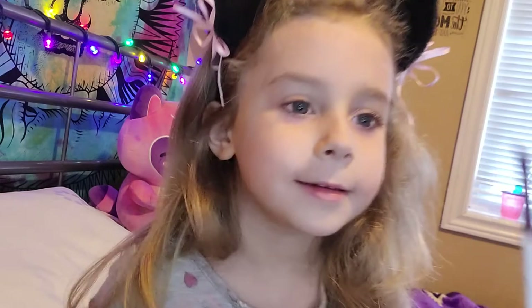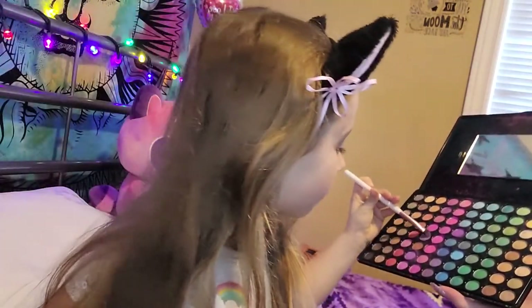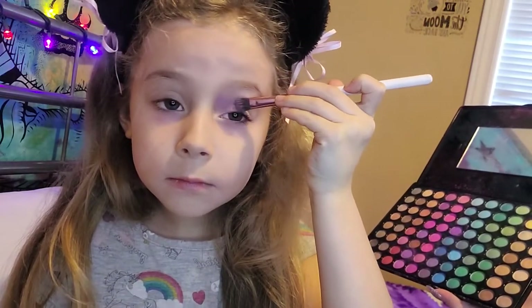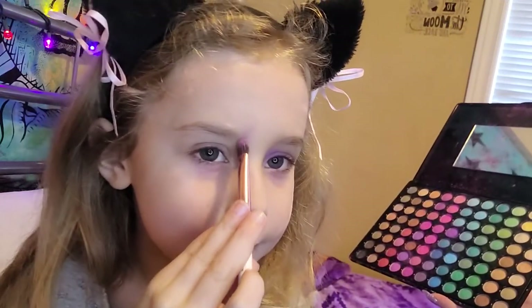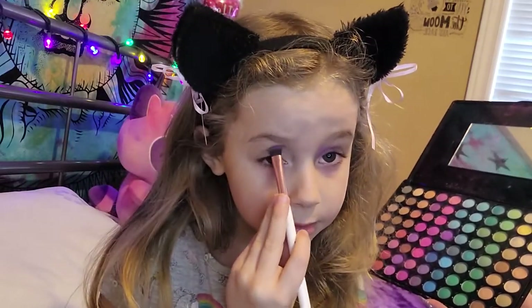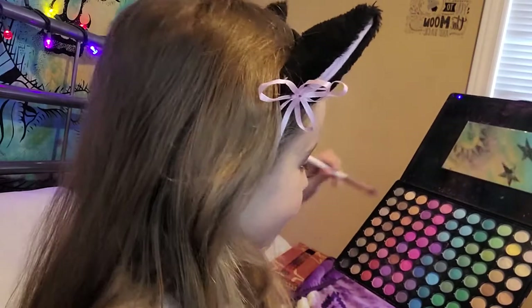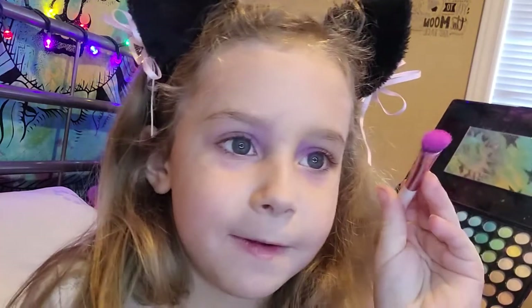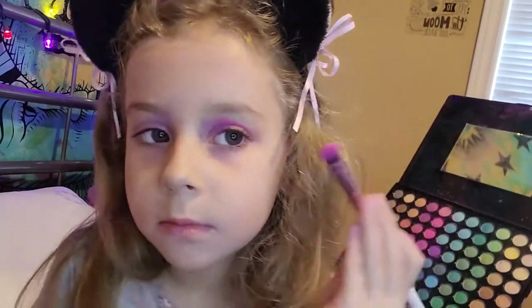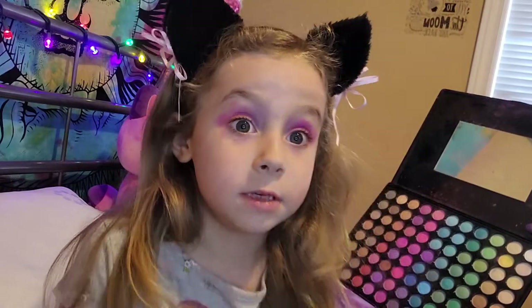I am getting eyeshadow done — my mom's holding it up. I really like purple, and same with the other eye. This looks beautiful. So today I am doing something where I look pretty. Oh, I really like this kind of pink — guys, this is my favorite pink. Looks beautiful!